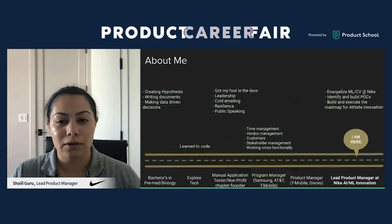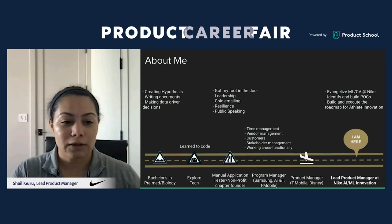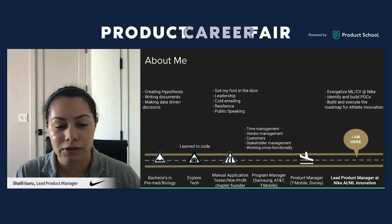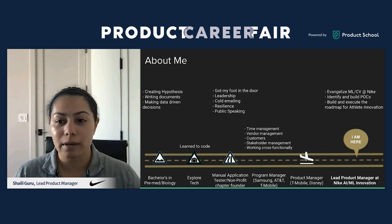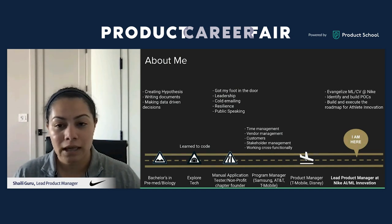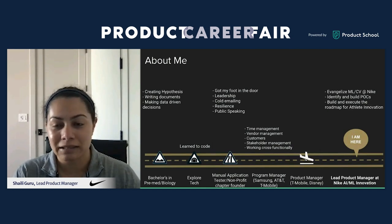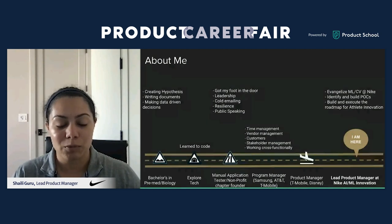How did I make the transition to product management? Through my pre-med and biology degree I learned about creating hypotheses and writing documents. From there I explored coding — I took C-sharp classes. It's not necessary to know how to code, but it helps when talking to engineers. I got my foot in the door through a nonprofit chapter I founded in Seattle, building leadership skills, and working as a manual application tester, which built my resilience as I applied to many jobs to break into tech.